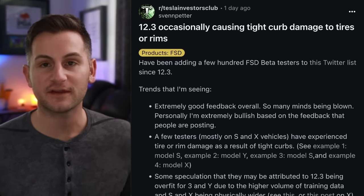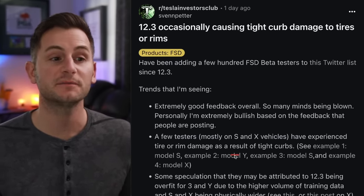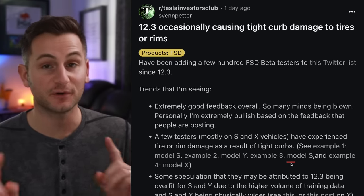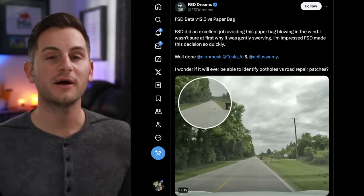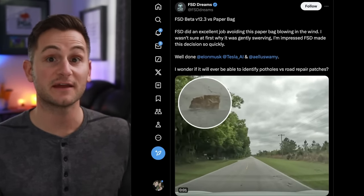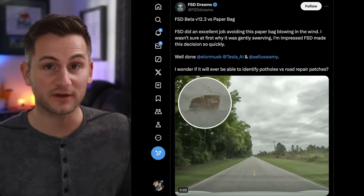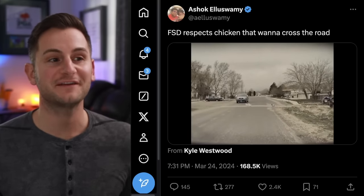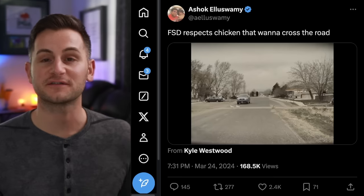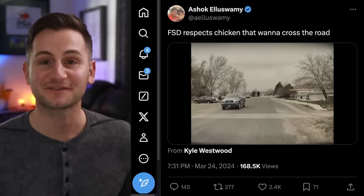Overall there's still plenty of great feedback coming in on FSD 12.3, but a quick PSA: some testers are noting rim or tire damage as a result of tight curbs, so be careful. The object detection seems to be a mixed bag — in one case a paper bag blowing in the road was apparently swerved to avoid. Ashok also shared a funny video of FSD respecting some chickens that wanted to cross the road, checking and proceeding when the path was clear.